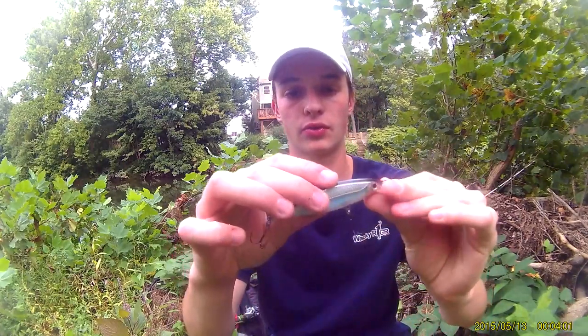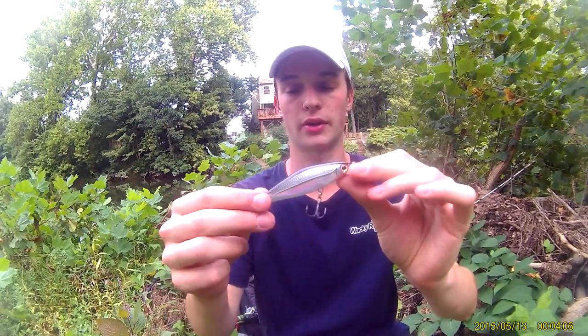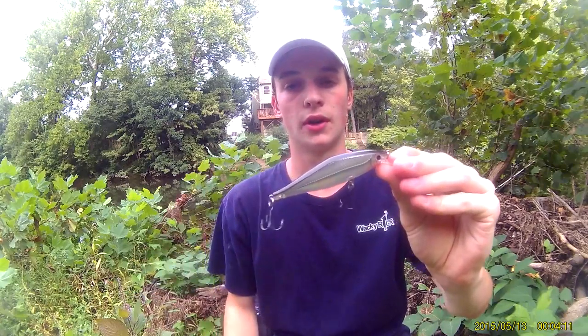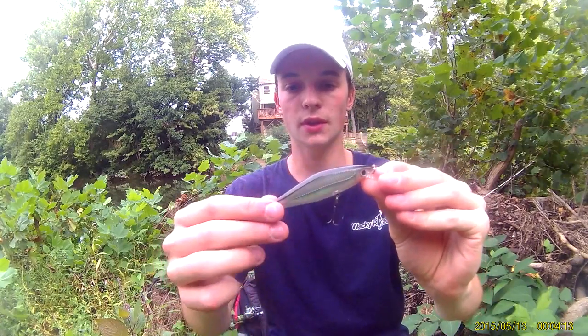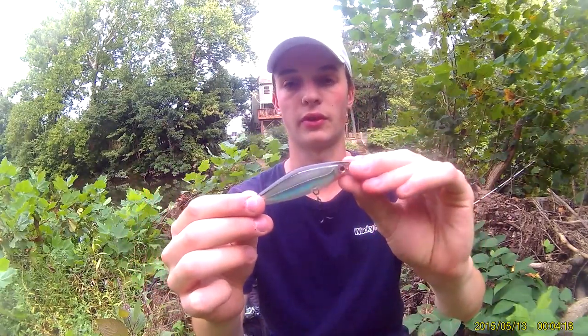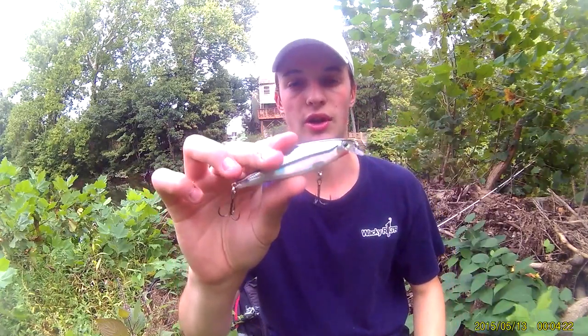Third bait is a little jerkbait. This is a Rapala Shadowrap, brand new on the market. I ran it this spring and caught probably the most fish I've ever caught on a jerkbait. It imitates the baitfish really well and has a real good finish on the top which makes it shine. What I like to do with smallmouth in the creeks is work it a little more aggressively, because the smallmouth in the springs are real aggressive — especially the big ones.